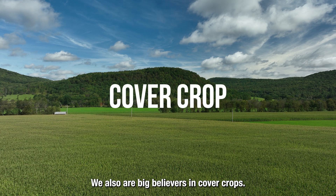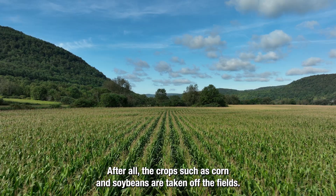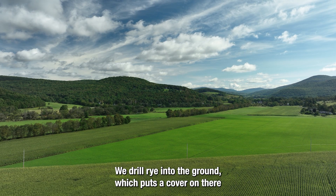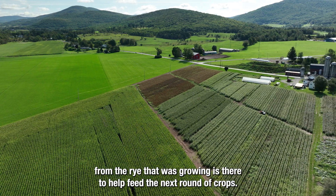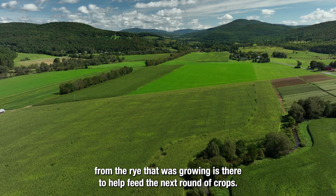We also are big believers in cover crops. After all the crops such as corn and soybeans are taken off the fields, we drill rye into the ground, which puts a cover on there so that it holds the soils intact. And then also the organic matter from the rye that was growing is there to help feed the next round of crops.